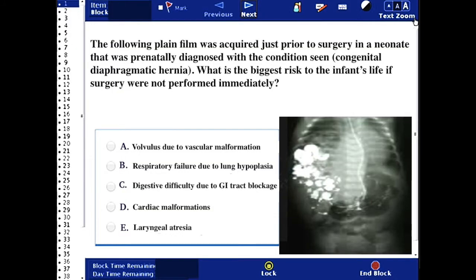The following plain film was acquired just prior to surgery in a neonate that was prenatally diagnosed with congenital diaphragmatic hernia. What is the biggest risk to the infant's life if surgery were not immediately performed?